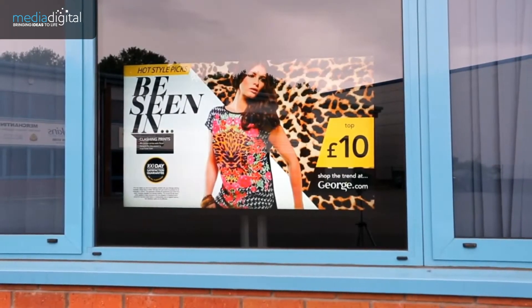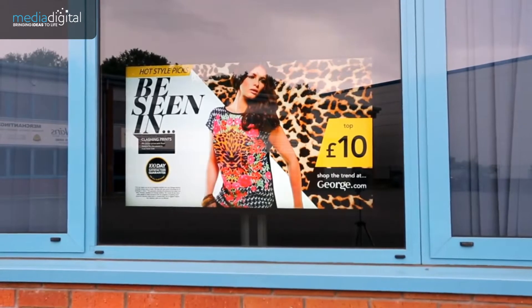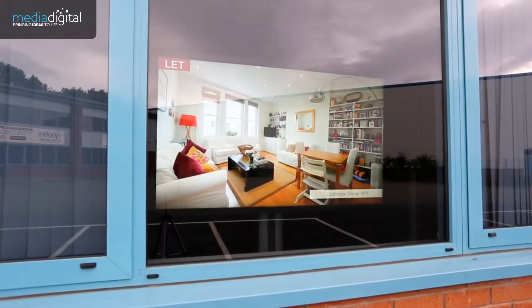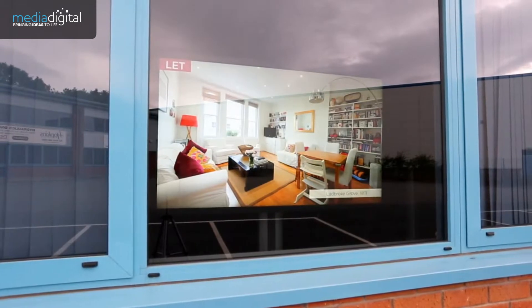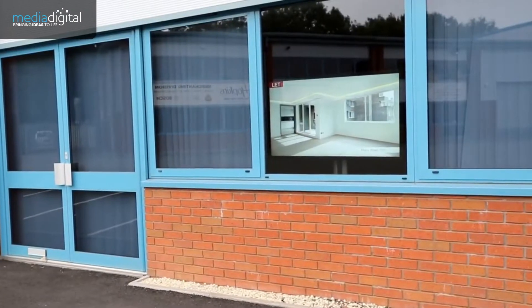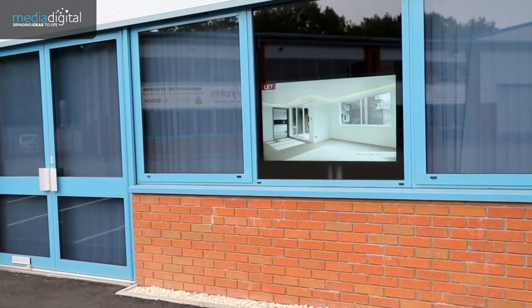Looking to brighten up your shop front window? Our range of high brightness professional monitors make that possible. These displays have a brightness of 1500 candela, which is more than three times brighter than a standard monitor, making them readable in direct sunlight and perfect for outward facing window displays.